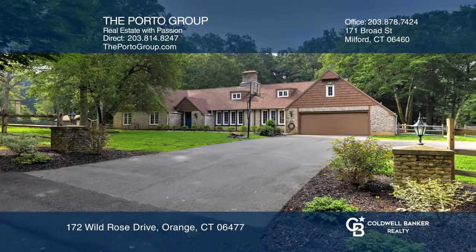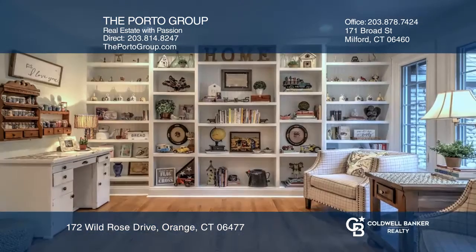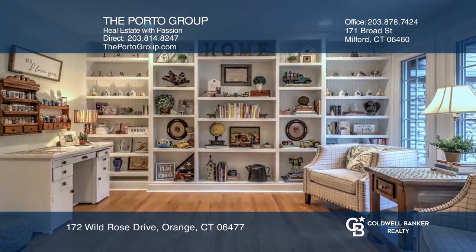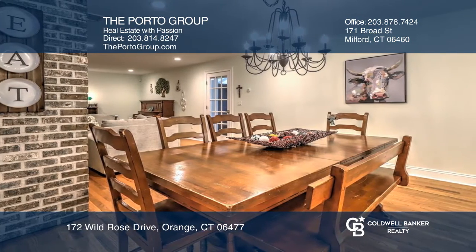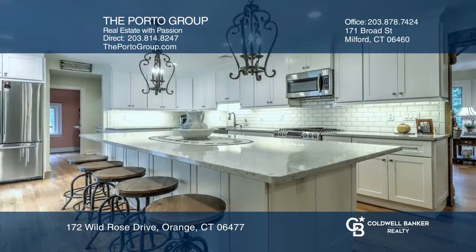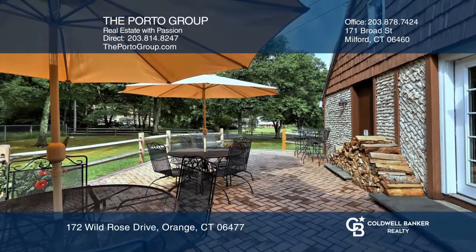This unique four-bedroom Tudor Ranch was lovingly updated and designed for entertaining. The open floor concept flows from family room to living room to the chef's kitchen with a 4x10 Quartz Island. French doors off the kitchen welcome you to the brick patio for more entertaining space.